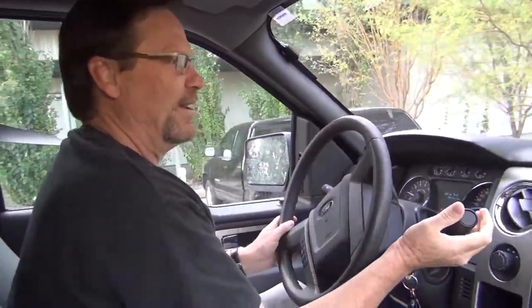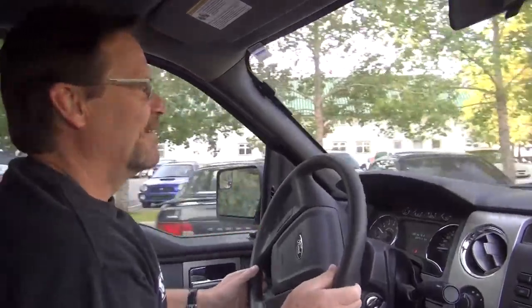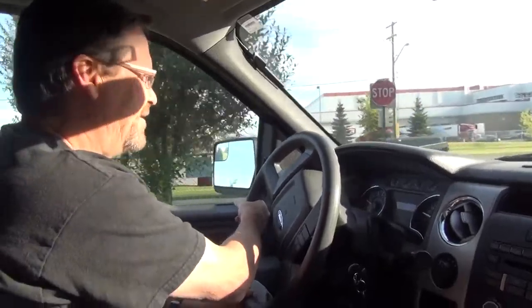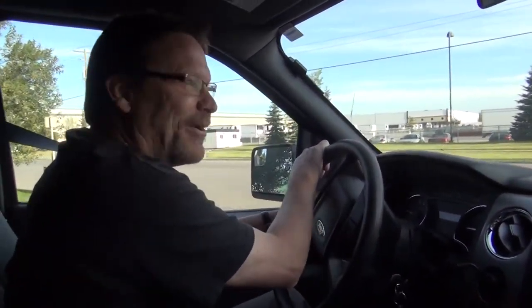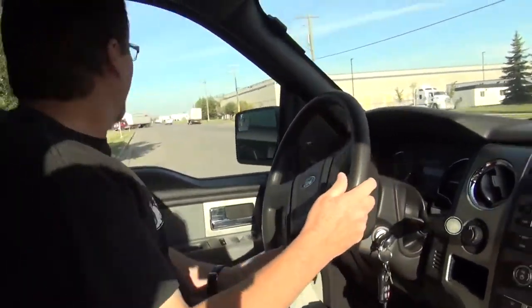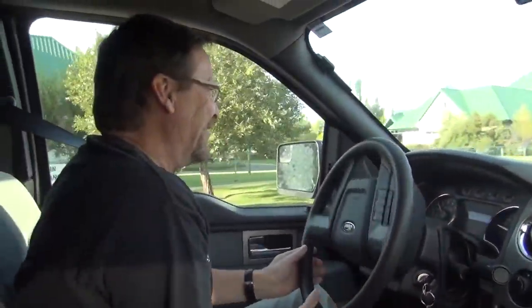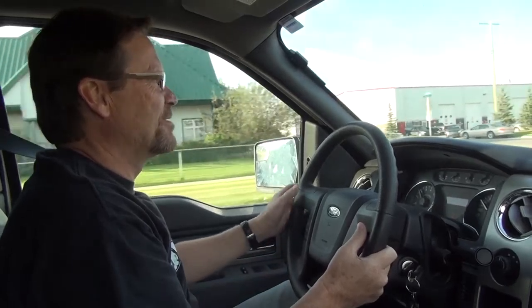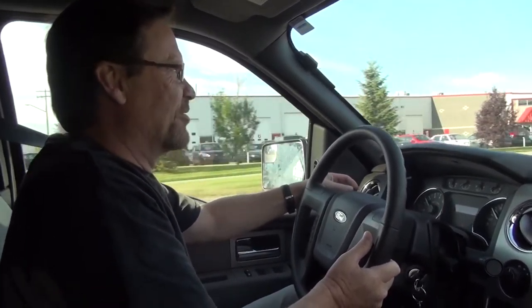We're heading to the airport — the hops were picked and sent yesterday afternoon on dry ice. I've been tracking them all through the night: up at 1am, up at 4am, up at 6am. They went all the way to a FedEx sorting station in Memphis, Tennessee, which freaked me out because there's a hurricane down there right now. But at 6:52 this morning they arrived at the sorting station in Calgary — they're here.